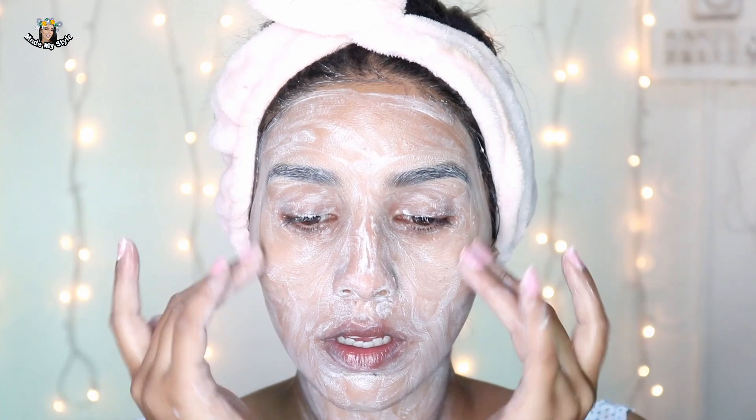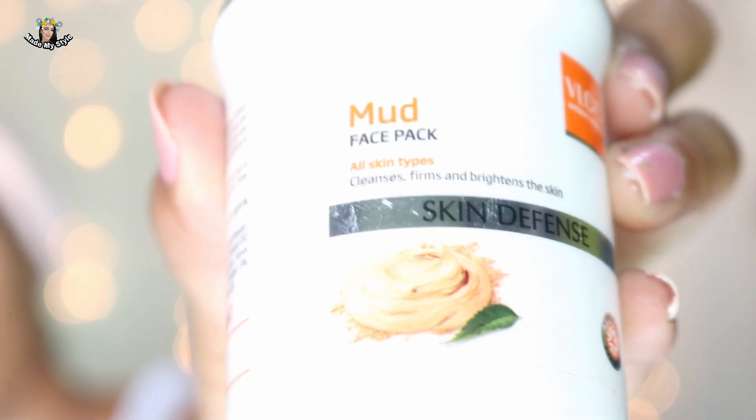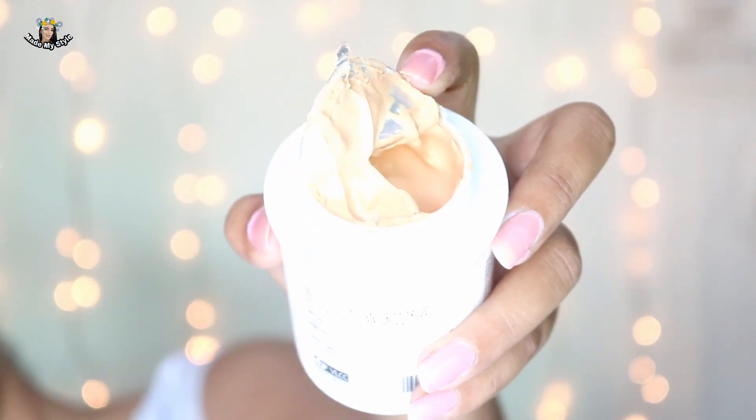In today's video I'm using this massage cream together with all the other products, but you can use it alone after face wash as well if your skin needs that extra attention. What you need to do is apply it directly onto the face and massage it for 10 to 15 minutes. After that you can wipe it off with wipes or wash it with water. Here I am wiping it off because I want to keep that extra hydration.